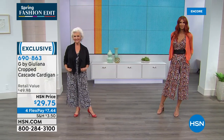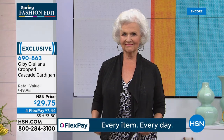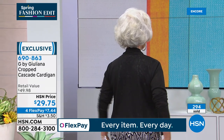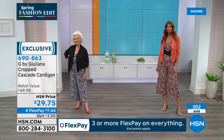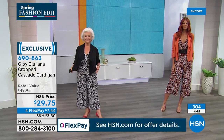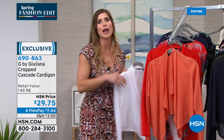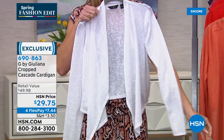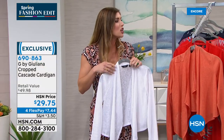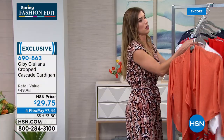HSN has extended their return policy to 90 days given the challenging times at home — no need to rush to the post office. The cardigan is also a great year-round piece. Many women like upper-arm coverage; just throw this on and you've got it. It's not too hot even in summer because of the breathable slub knit. Juliana says she always carries one in her car or tote because she gets cold easily.